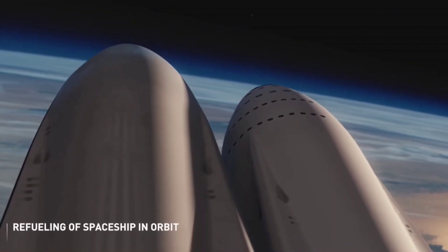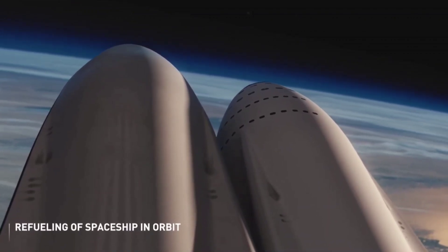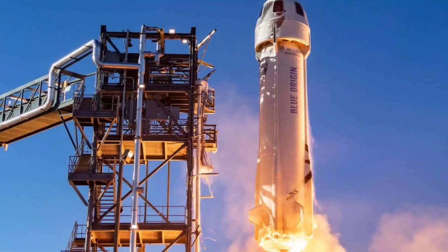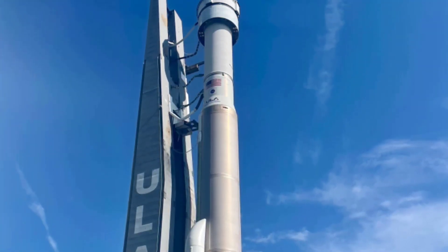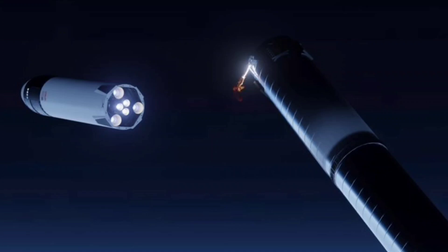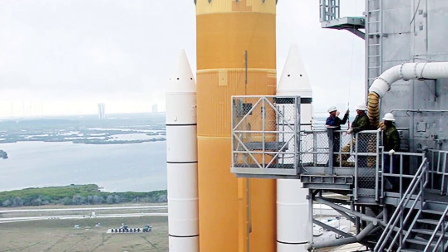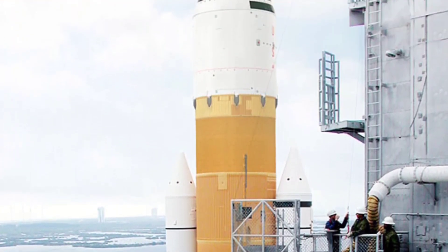More than two-thirds of that funding went to four real in-space demonstrations of cryogenic propellant management and storage from Lockheed Martin, United Launch Alliance, SpaceX, and little-known startup AtaSpace. NASA's ambition is faced with a lot of technological problems, one of which involves a transportation system.